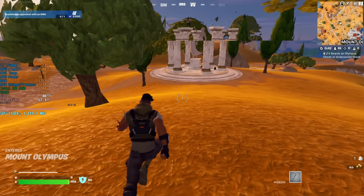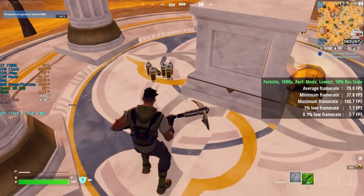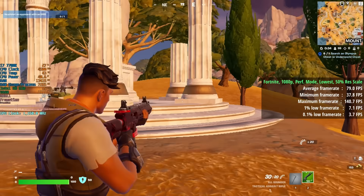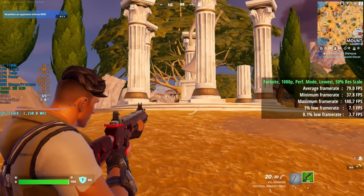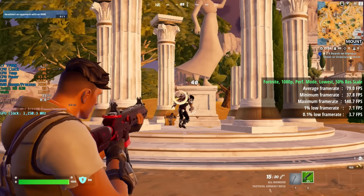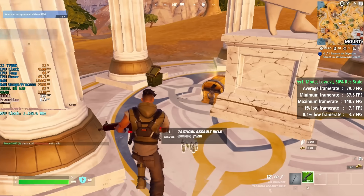Finally we have Fortnite, another example of a game that runs pretty well on the HD630. At 1080p with performance mode, lowest options, and 50% resolution scale, we saw 79 FPS all in all. There were certainly a few dips and drops — the percentile lows make that pretty clear — but it is playable if you're desperate. Performance mode is advisable.